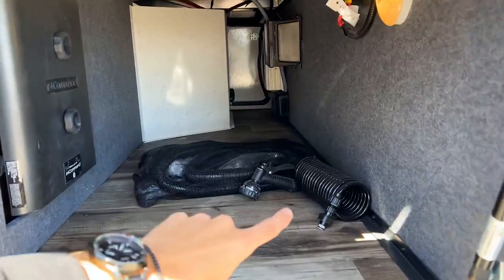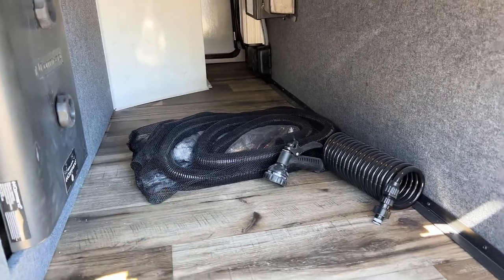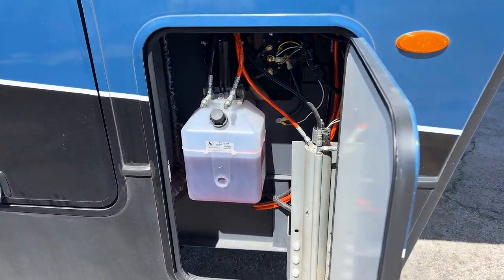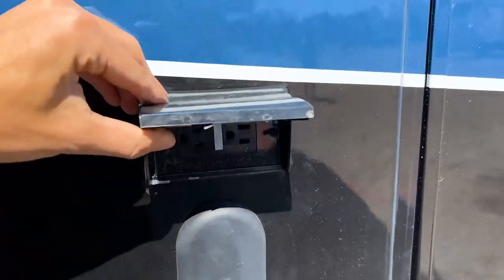Here you'll find the 25-foot coil hose for the outdoor shower connection and the central back hose that reaches the entire interior of the RV. This compartment also has your hydraulic fluid for the auto-leveling system, and there are two exterior electrical outlets here as well.